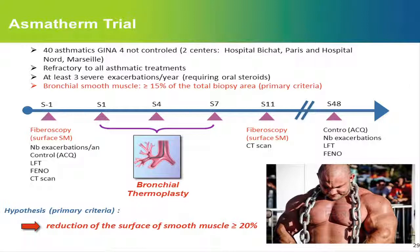To be included, their bronchial smooth muscle area must be at least 15% of the total surface of the biopsies. The primary outcome is the hypothesis that BT will reduce smooth muscle surface area by at least 20% or more. At inclusion, patients undergo a first bronchoscopy with 10 biopsies from different lobes — all pulmonary lobes, and also the middle lobe, which is not treated by BT but serves as an internal control. We also measure exacerbations, asthma control, FENO, and CT scan. If smooth muscle area is ≥15%, the patient is included, undergoes three procedures separated by one-month intervals, then a bronchoscopy and CT scan at three months, and follow-up until one year.